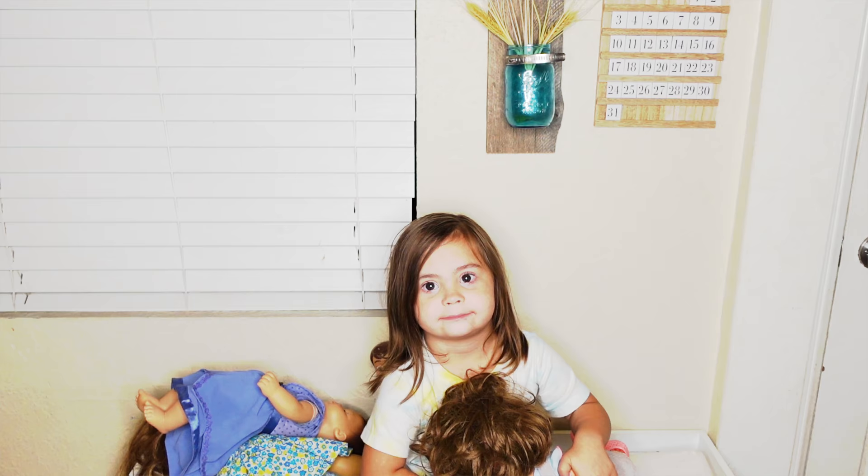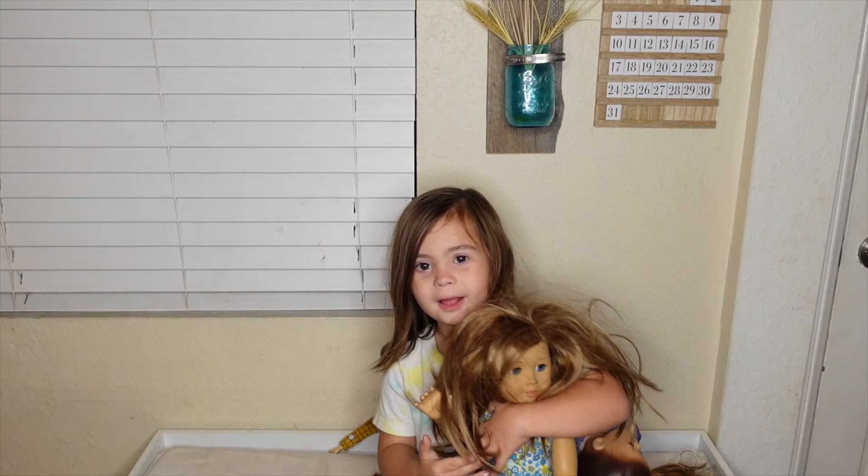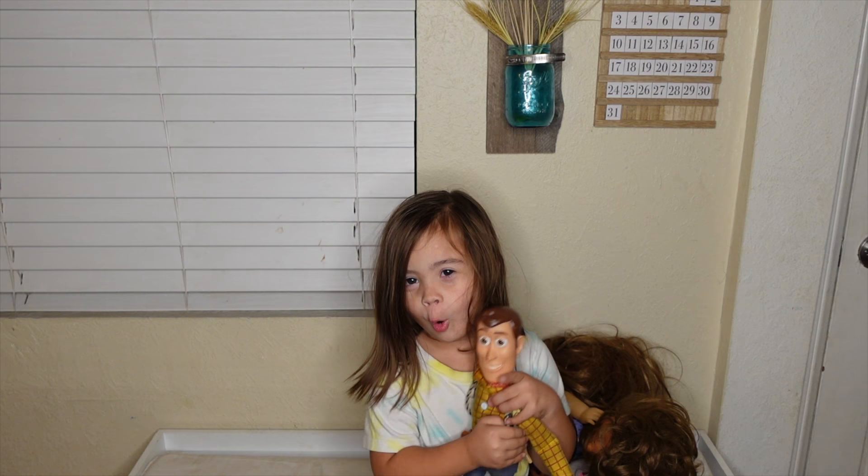Do you have Down Syndrome? Yeah. Does baby Emma have Down Syndrome? Yeah. And baby Pearl has Down Syndrome? Yeah. And this one — Dolly? Dolly has Down Syndrome too? Yeah, always. What, you have Down Syndrome too?